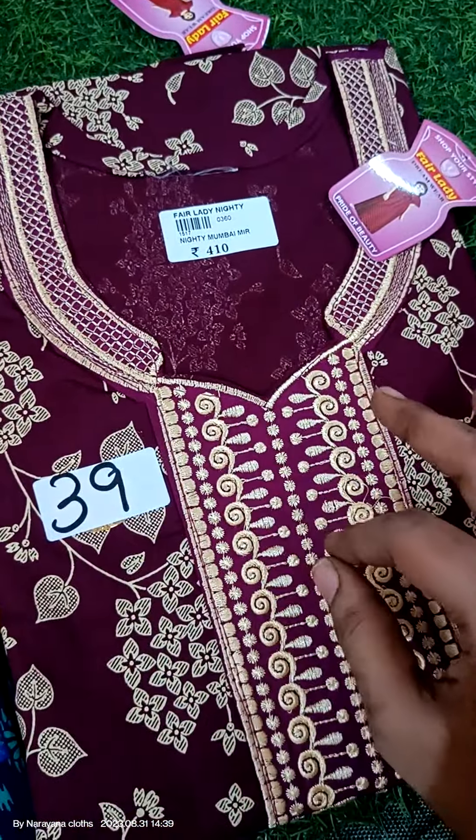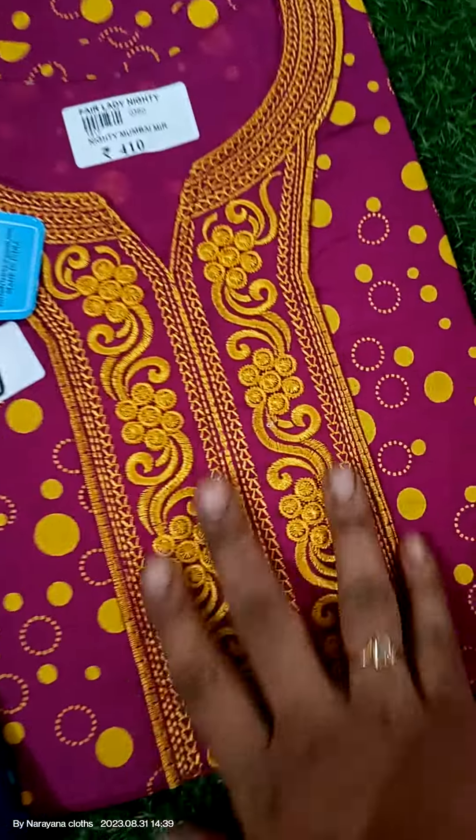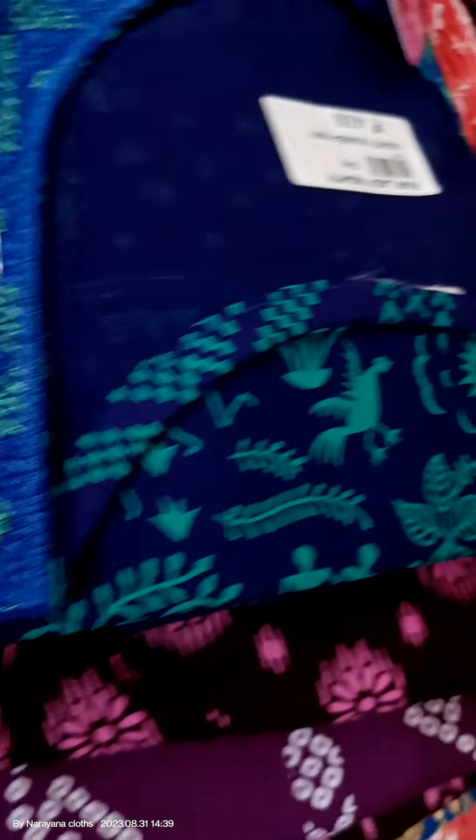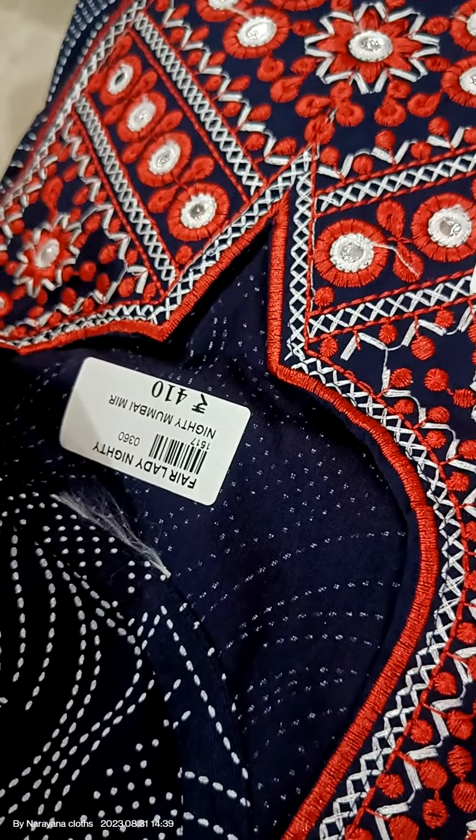It's 320 rupees. The money is double the time worth. This is a super collection — it's back in stock. Beautiful colors are on the way. Thank you so much for watching this video. Please stay tuned with us for unique collections. Bye!